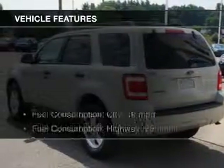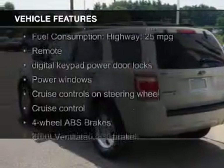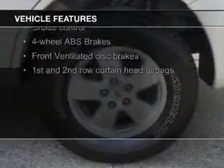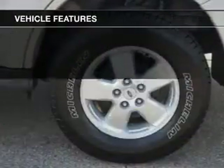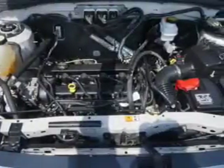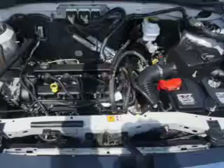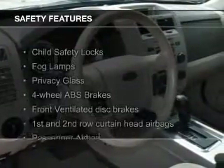The features include a power sunroof, Sirius XM satellite radio, digital audio input, aluminum rims, an adjustable tilt steering wheel, power seats, roof rails, cruise control, keyless entry, and split rear seats. Safety was made a priority with these features.